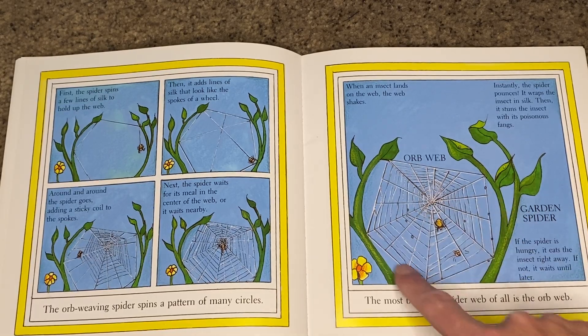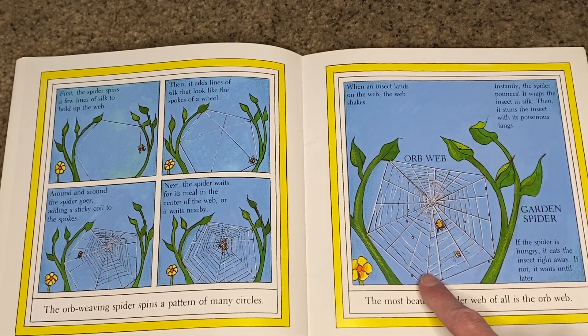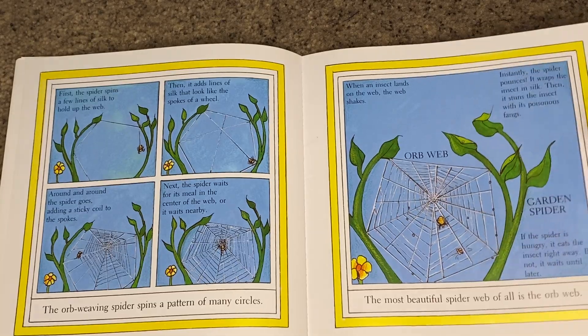This is what an orb web looks like. The spider that makes this kind of web is called a garden spider.